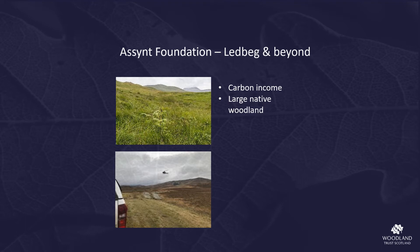Elsewhere on Ascent Foundation land we are also assisting with felling and redesigning of the Glencanist mixed woodland around the lodge, which has been blowing over for some years now. We're also helping towards writing a moorland management plan as they move towards more cohesive land management across the community-owned estates.